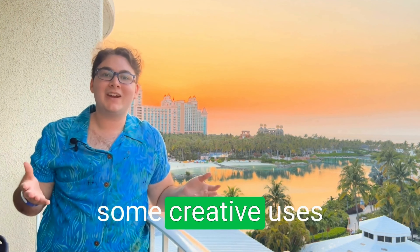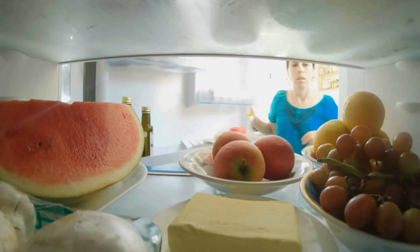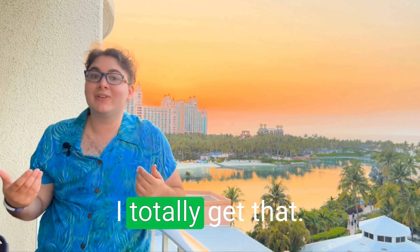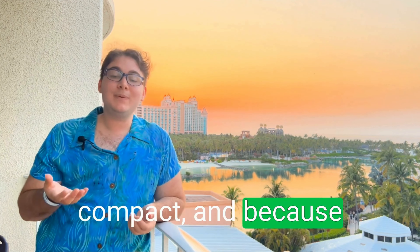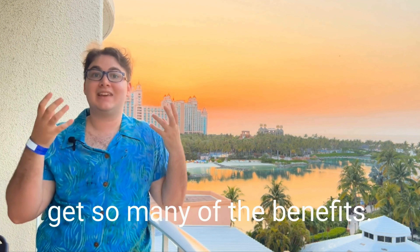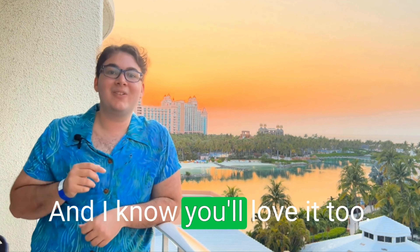Let's talk about some creative uses for microgreens. Since you already have a smaller home, having an abundant source of fruits and vegetables can take up a lot of fridge space. That's one of the things I love about microgreens — they're so much more compact, and because they're 40% more nutrient-dense, you don't need to eat as many as you do a mature plant to get the benefits. I'll share some secret recipes that I love to eat myself, and I know you'll love them too.